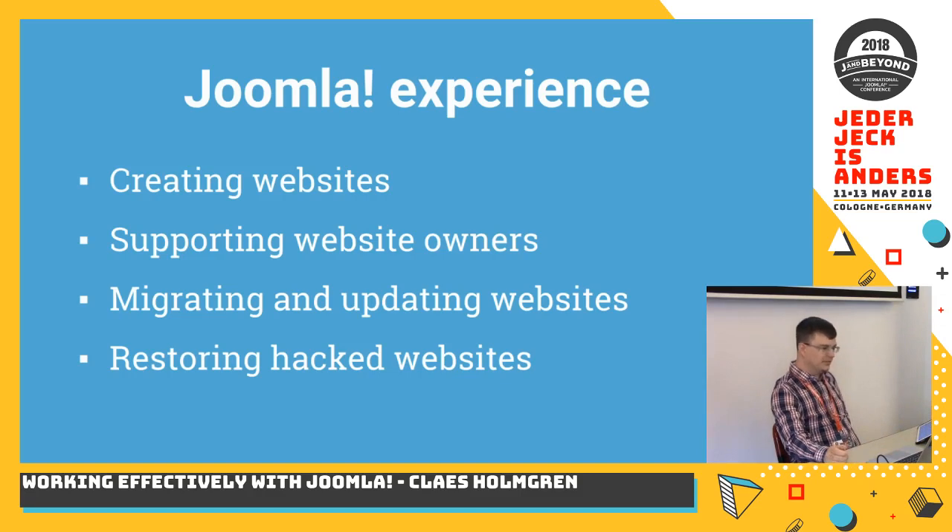During these years I have been creating websites and setting them up. I've been supporting the website owners, migrating and updating old websites, and helping in restoring hacked websites — mostly due to the fact that they weren't updated properly.